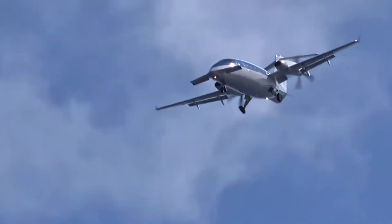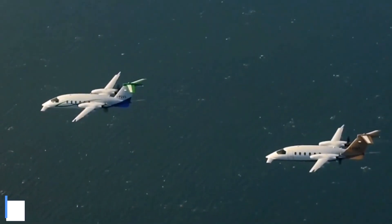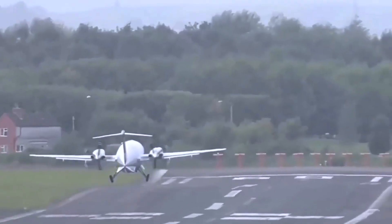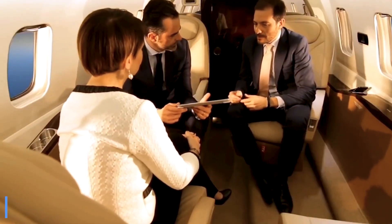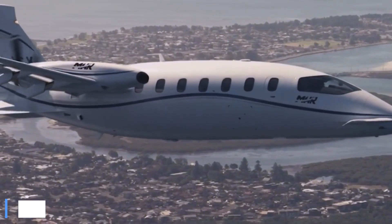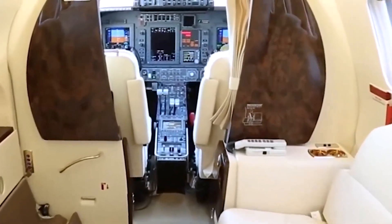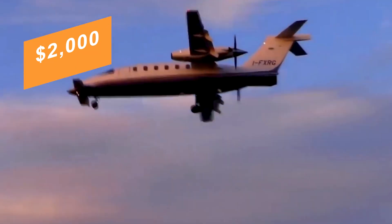In its standard configuration, the aircraft can cover roughly 1,490 nautical miles, stretching to 1,770 nautical miles with the extended range tanks. It climbs to a service ceiling of 41,000 feet while carrying up to 6 passengers plus crew, with a net payload of about 1,750 pounds when fully fueled. Brand new models list for around $7.4 million, while pre-owned examples vary based on condition, upgrades and total flight hours. Operating costs, covering fuel, maintenance, insurance and crew, typically exceed $2,000 per flight hour, depending on usage and fuel prices.